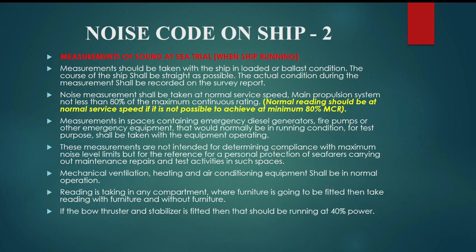Normal readings should be at normal service speed; if it is not possible to achieve a minimum of 80% MCR, that should be noted. Measurements in spaces containing emergency diesel generators, fire pumps, or other emergency equipment that would normally be in running condition for test purposes shall be taken with the equipment operating. These measurements are not intended for determining compliance with maximum noise level limits, but for reference for personal protection of seafarers carrying out maintenance, repairs, and test activities in such spaces.